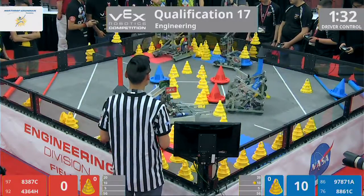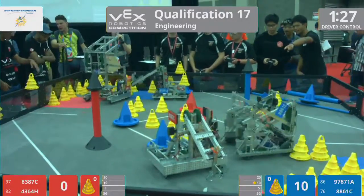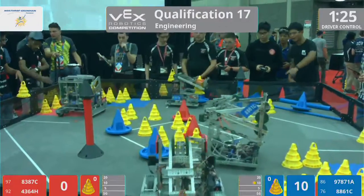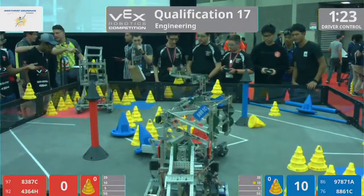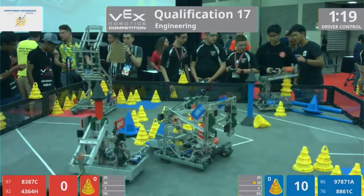All right, 97871A has the early control over that blue mobile goal, and Cohen snatching a cone out of the possession of red. Red has 4364H from Bahrain.